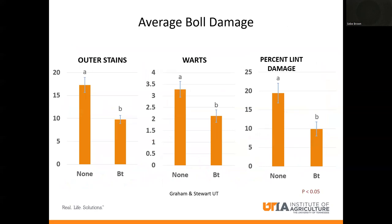Moving from squares and blooms to bolls: we have outer stains, worms, and lint damage. Where we have the BT or Thrive On, Dr. Graham and Stewart saw significant reductions in outer stains, worms, and lint damage. This completes the picture that even in bolls, Thrive On helps stop and slow plant bug damage — significantly lower on Thrive On versus non-Thrive On. Reducing outer stains, boll worms, and lint damage increases your yield: less plant bugs feed less, cause less damage, and require fewer insecticides. As a general rule, if you sprayed six times for plant bugs in the past on non-Thrive On, you may spray four times on Thrive On. If you spray twice, you may get away with once — or potentially none.